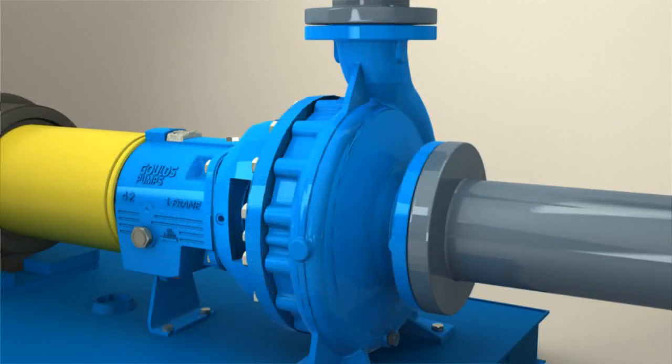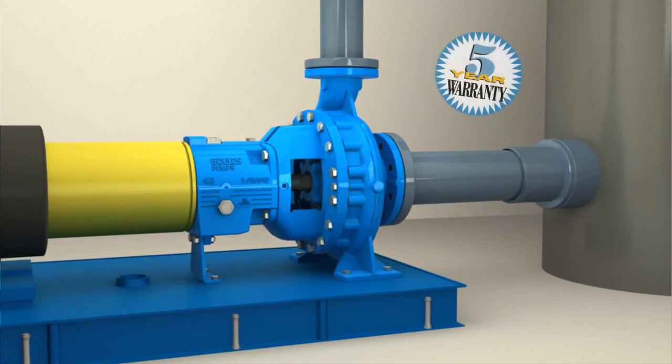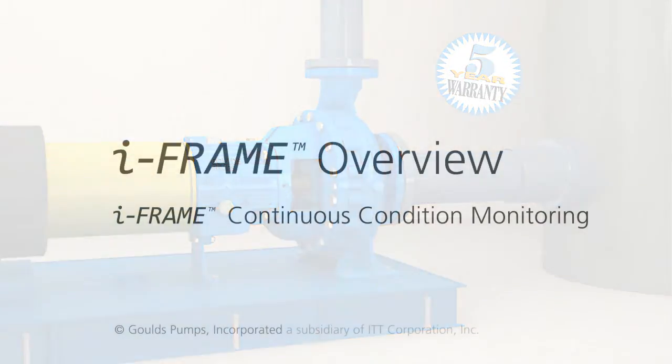The complete iFrame package comes with an extended 5-year warranty. The iFrame is now a standard offering on all of our horizontal frame-mounted ISO and ANSI process pumps. ITT Goulds cares enough about our customer's process to provide this added protection and extended guarantee.